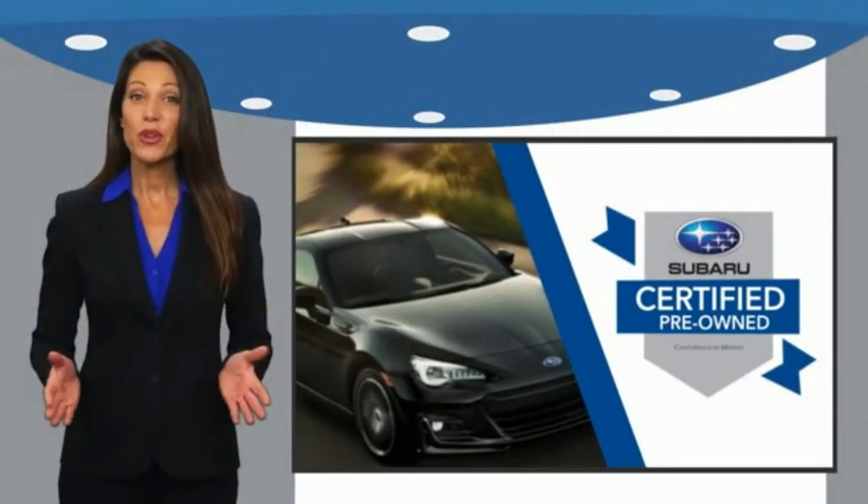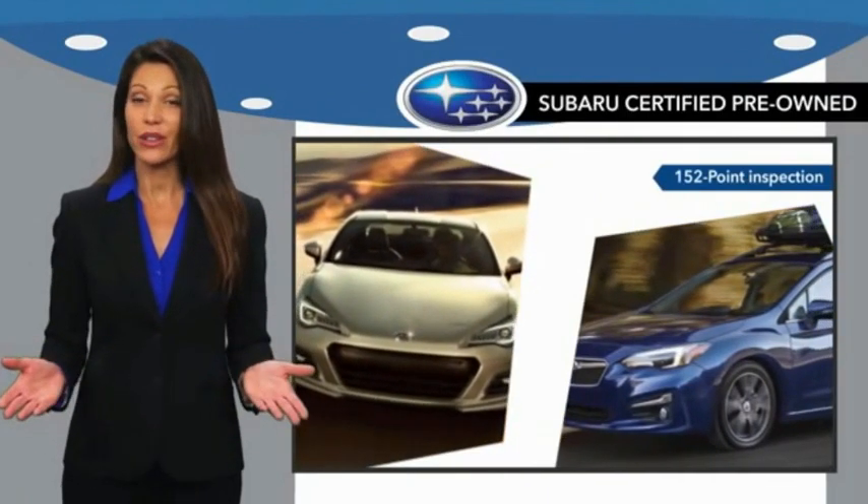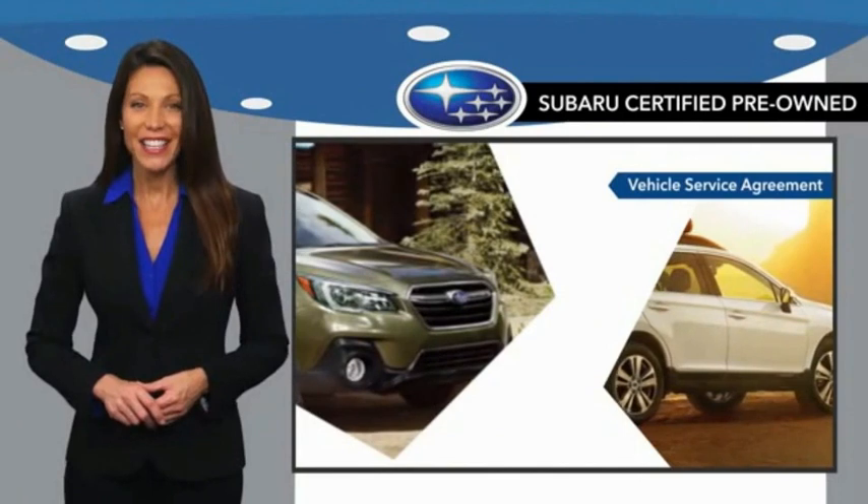Subaru certified pre-owned vehicles have no secrets. You never have to wonder about vehicle history, reliability, and durability.